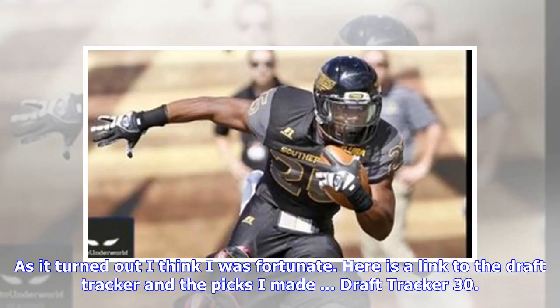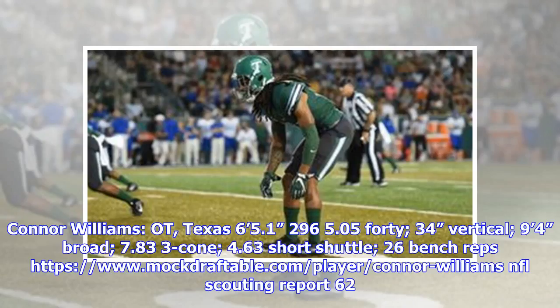Here is a link to the draft tracker and the picks I made. Draft Tracker Pick 30: Hunter Williams — Connor Williams, OT, Texas. 6'5.1", 296 lbs, 5.05 40-yard dash, 34-inch vertical, 9'4" broad jump, 7.833 cone, 4.63 short shuttle, 26 bench reps. NFL scouting report 62.